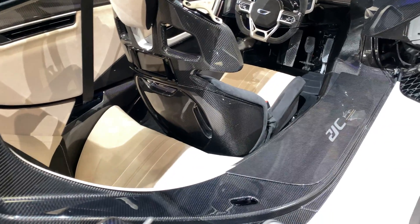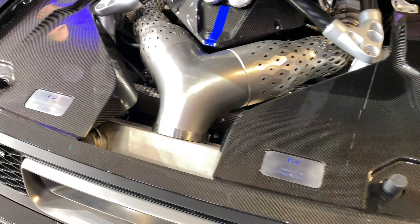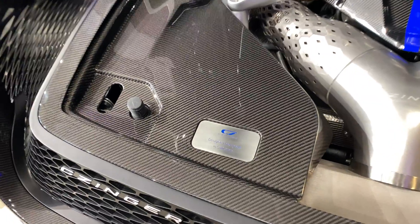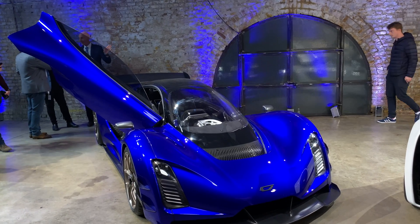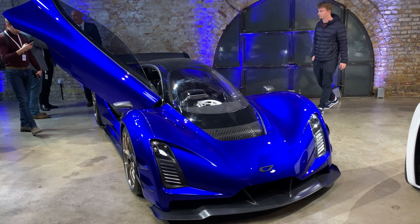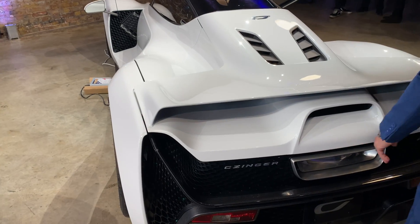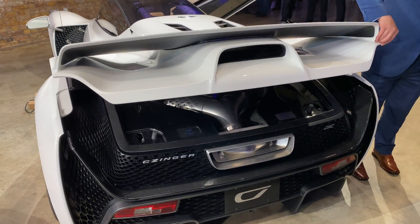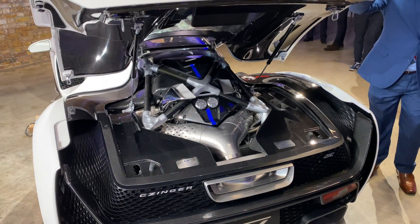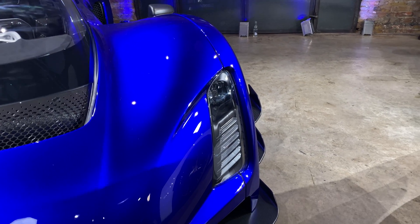Obviously, if you want a performance vehicle that's going to be able to accelerate at the limit, you're going to be limited by tire — by the amount of tire surface with power going through it. This vehicle does 0 to 100 kilometers per hour in 1.9 seconds, 0 to 400 kilometers per hour and back to 0 in 29 seconds, and a quarter-mile time of 8.1 seconds.